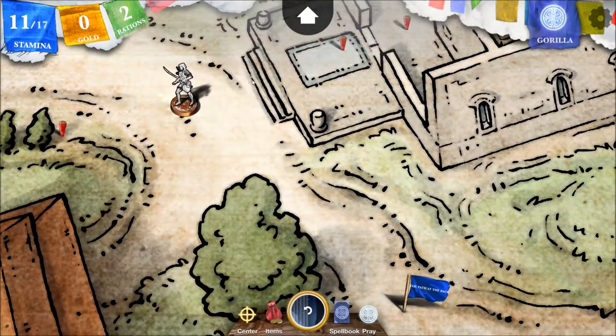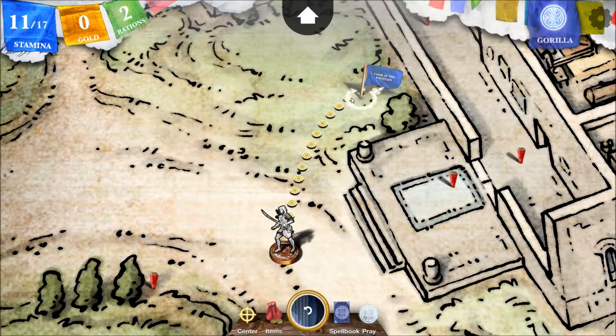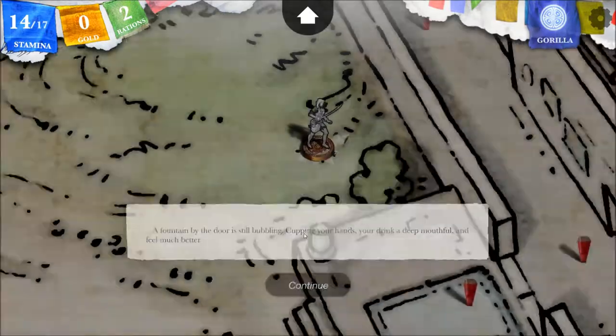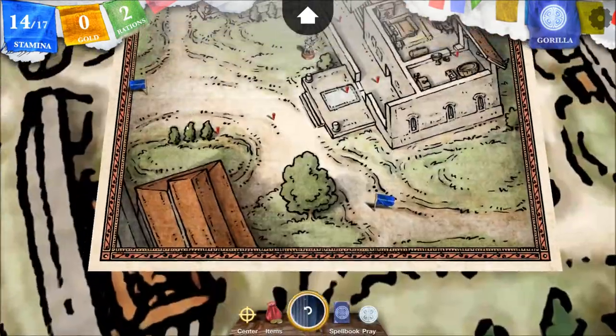Look at the fountain. You think it gets stamina back? Three more, yay! A fountain by the door is still bubbling. Cupping your hands, you drink a deep mouthful and feel much better. I love feeling much better.